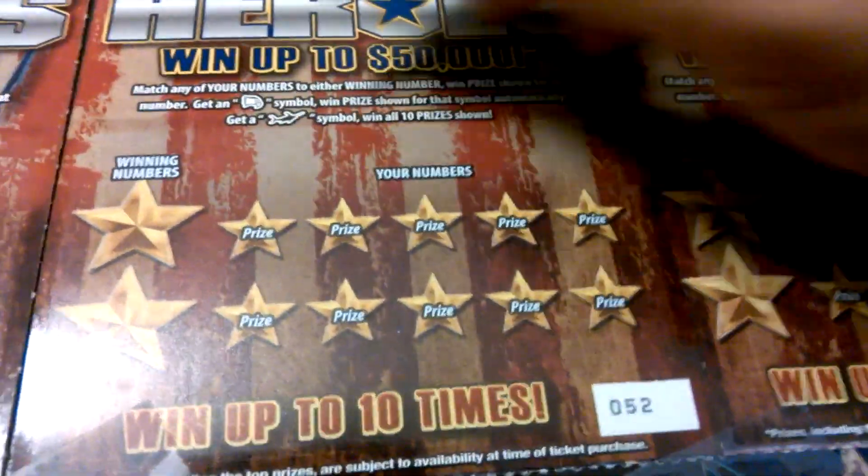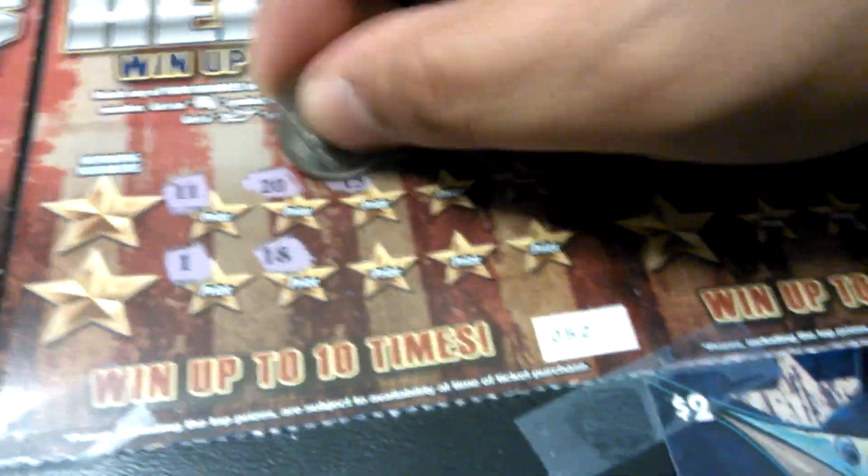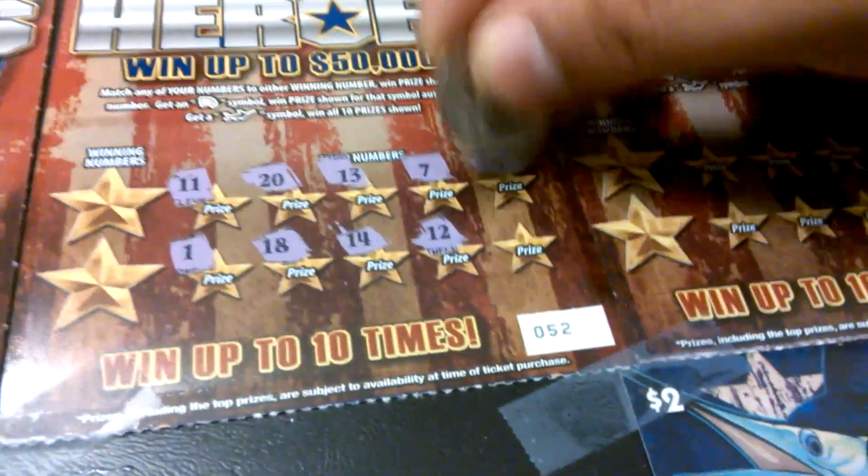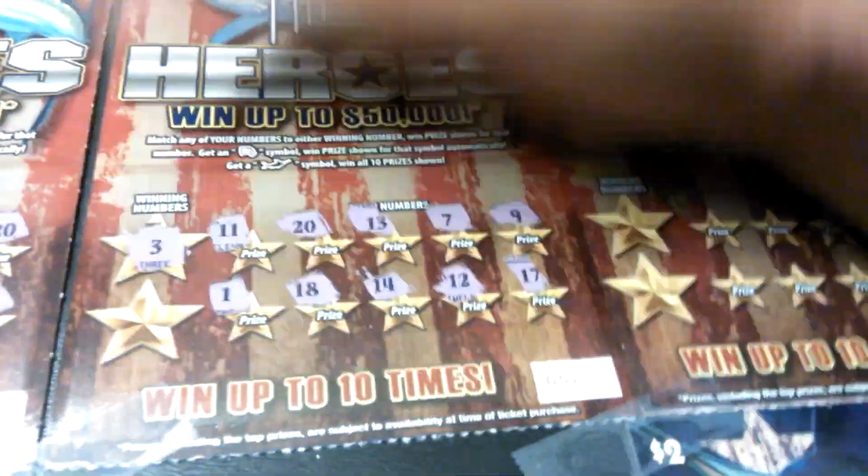Ticket 52. 11, 1, 20, 18, 13, 14, 7, 12, 9, and 17. Winning numbers 3 and 8, 10. Nothing there.